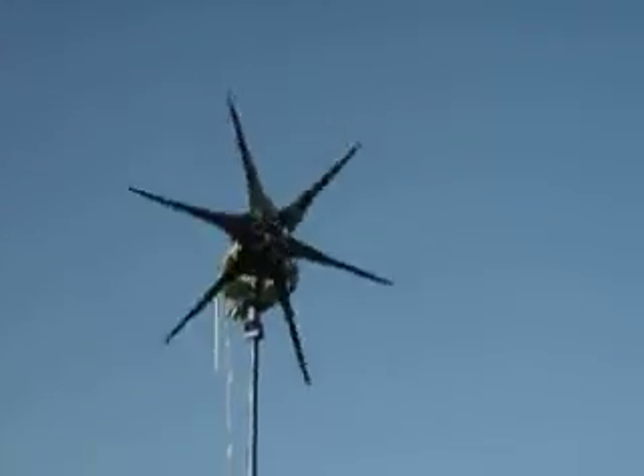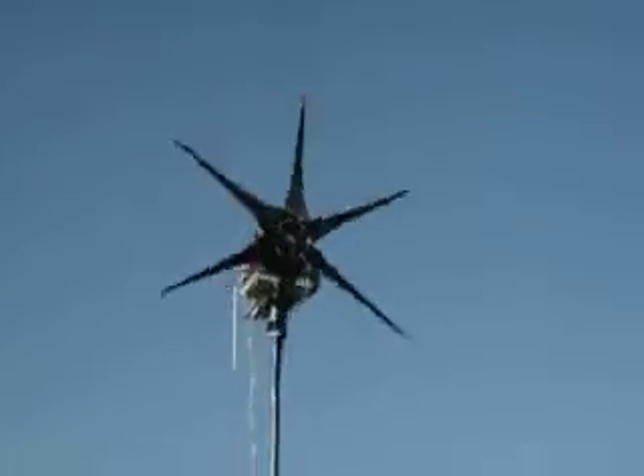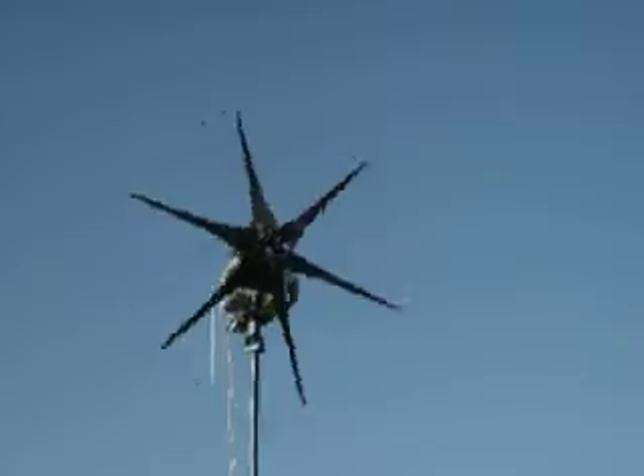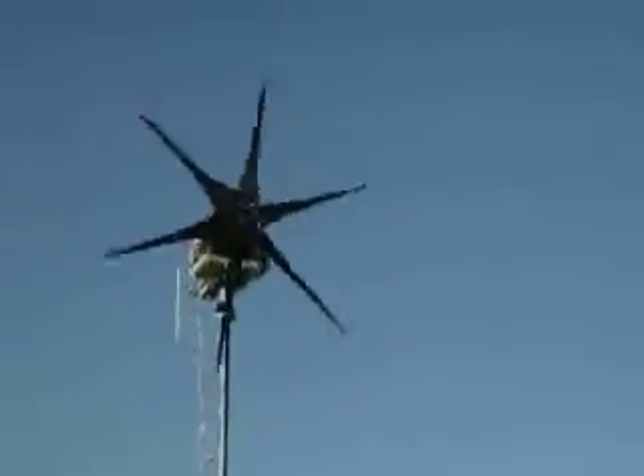Now it's starting to catch some wind and it's going to start spinning. Once it gets past a certain threshold, it'll really start going.